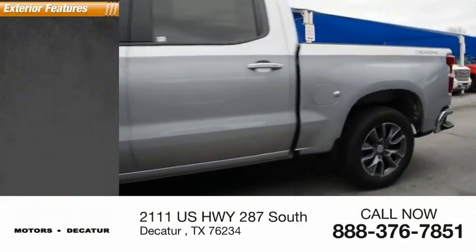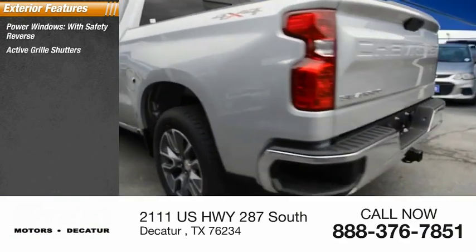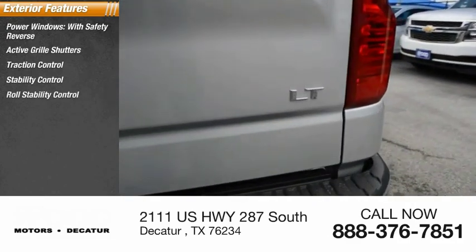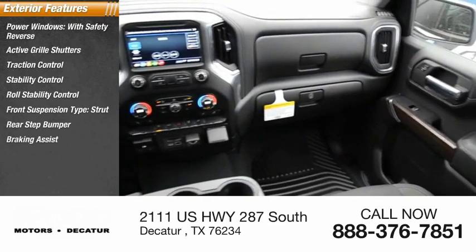Here are some of this vehicle's great options: power windows with safety reverse, active grille shutters, traction control, stability control, roll stability control, front suspension type strut, rear step bumper, and braking assist.